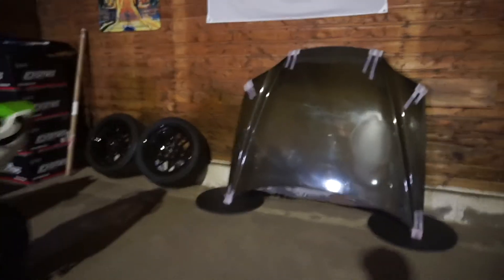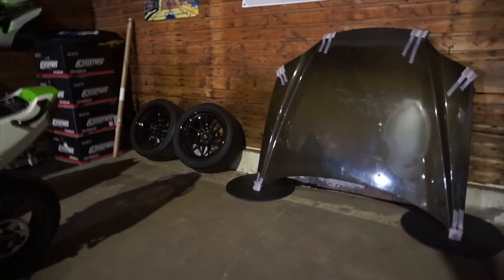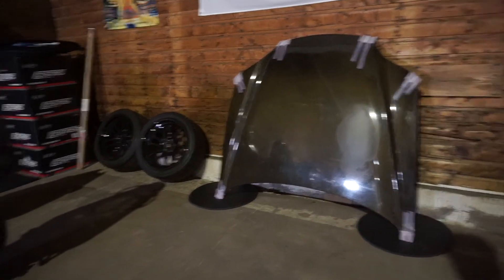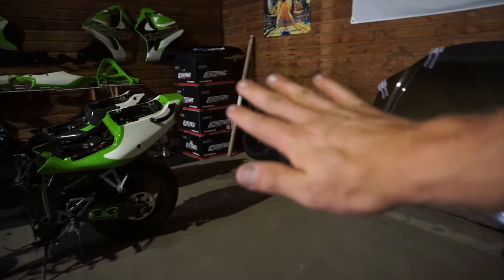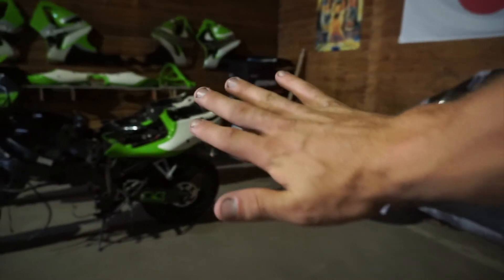Over here in the back we have some parts for the last project on this channel right now — my Hyundai Tiburon. If you watched my parts overhaul video, that's a carbon fiber hood I got for the Tiburon. You guys haven't seen it yet so I'm not going to give you a close-up — it's supposed to be a surprise.